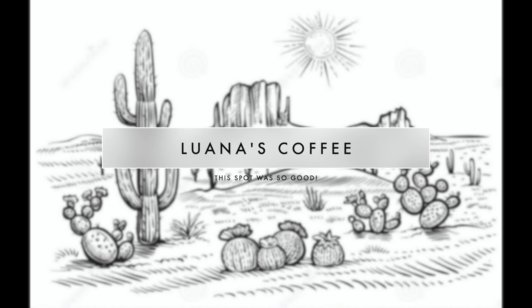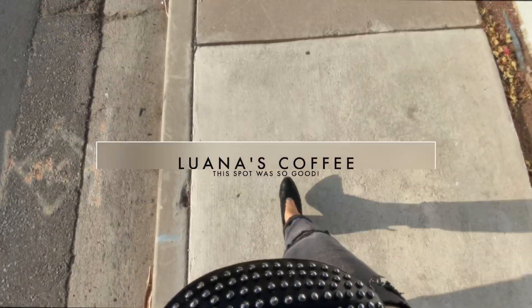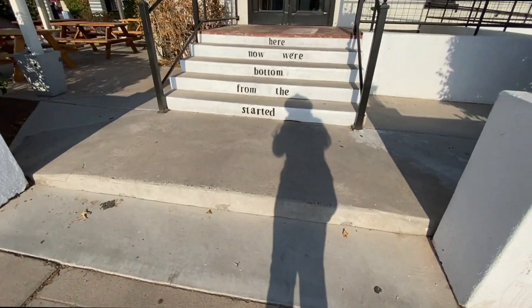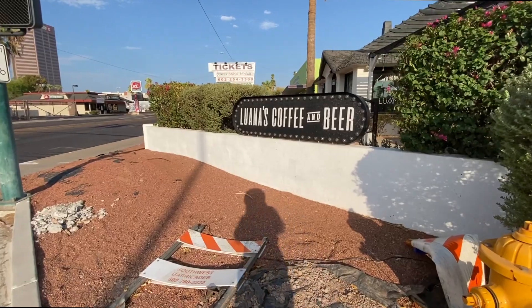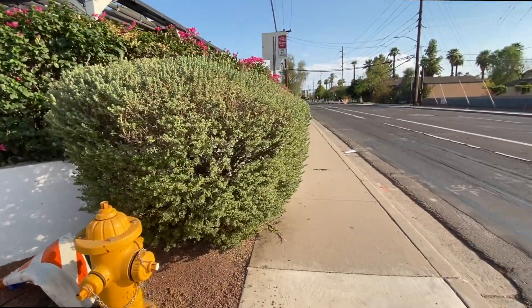Next we went to Luana's Coffee and Beer. This place was such a gem — I believe it was like five or so minutes off of the main downtown area and it was so cute. Definitely a loungy coffee shop vibe but also very cozy. Super good spot to stop at.